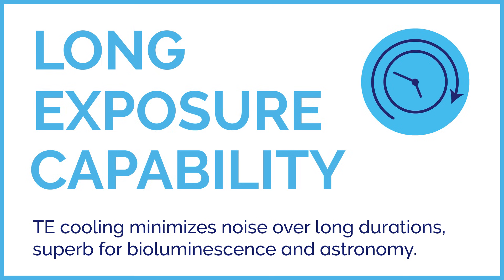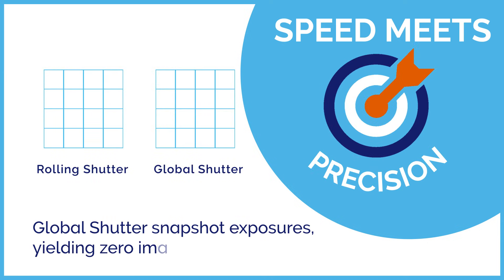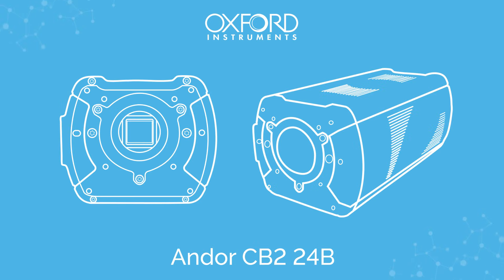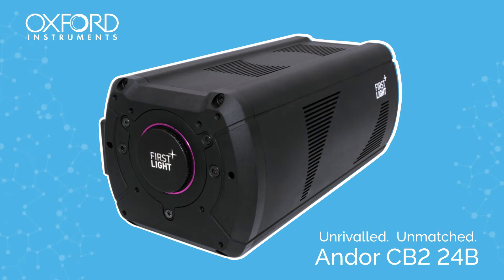Superb for bioluminescence and astronomy. Speed meets precision: global shutter snapshot exposures yielding zero image distortion. The CB2-24B — the Gold Standard sCMOS. Unrivaled. Unmatched.